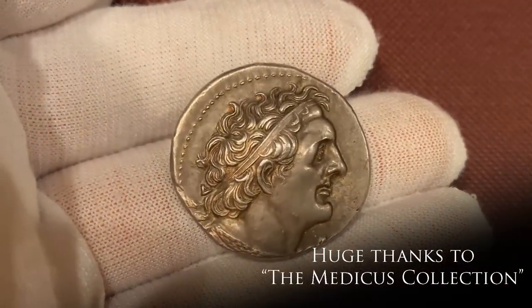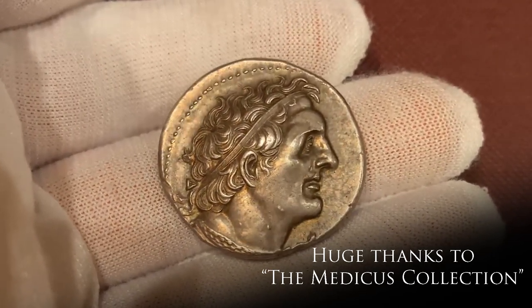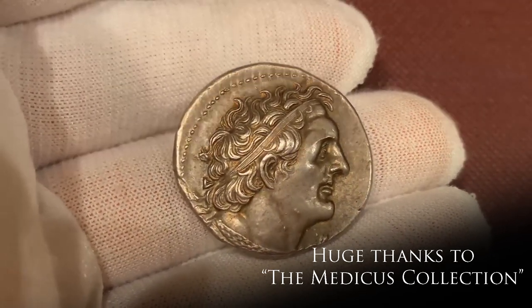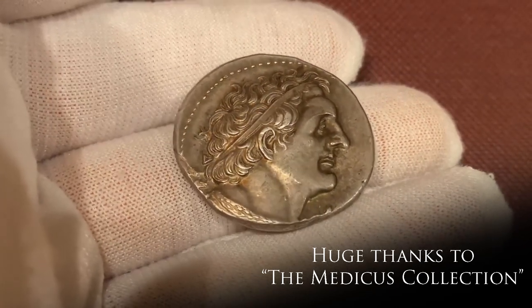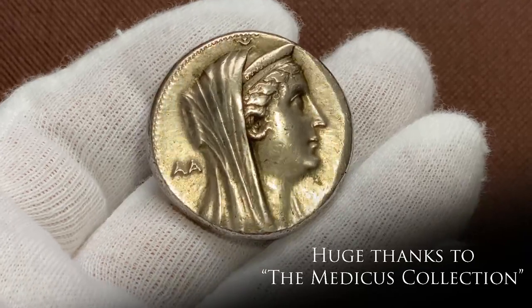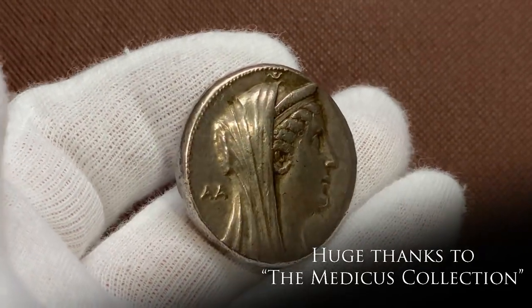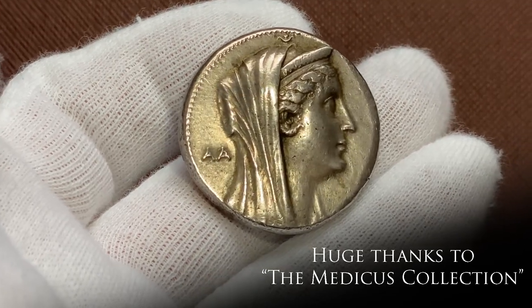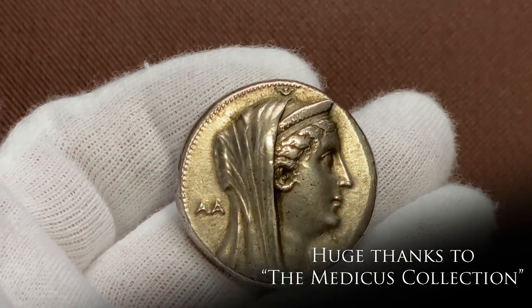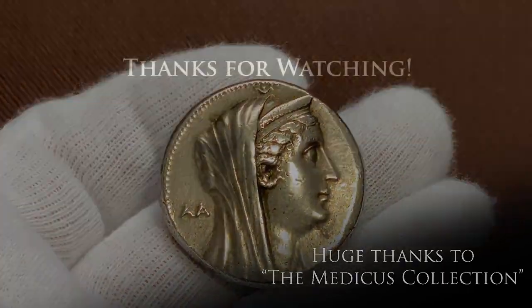There's more to come, I promise. The coinage of the Ptolemies is really vast, and just one video isn't nearly enough to cover it all. So keep tuned for a second episode as we carry on from Ptolemy III onwards. Once again, thank you very much to the Medicus Collection for sharing these amazing pieces with us. If you liked it, keep tuned for part two — leave a like and consider subscribing if you did; it really helps the channel.